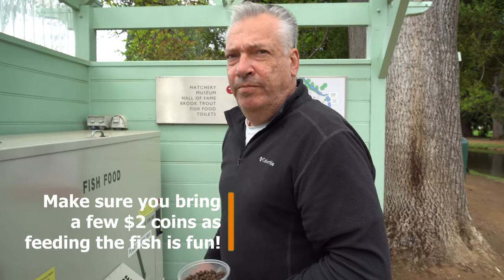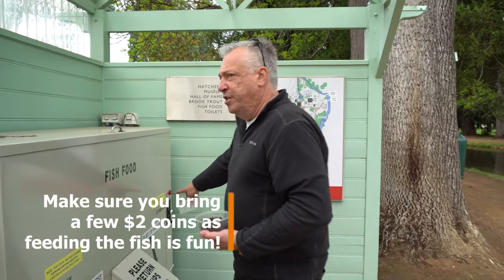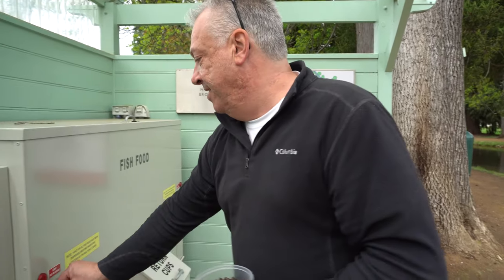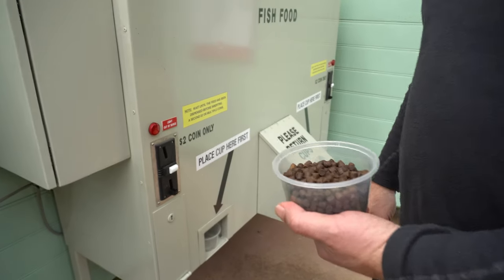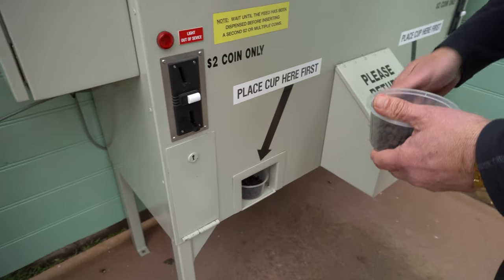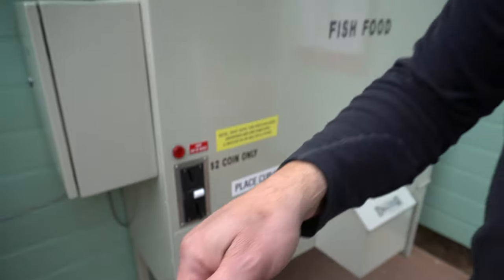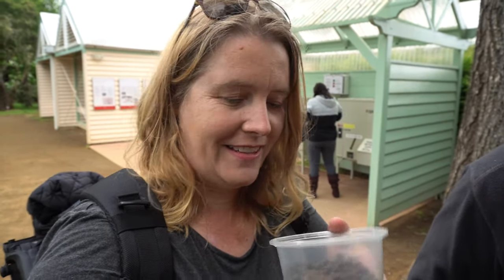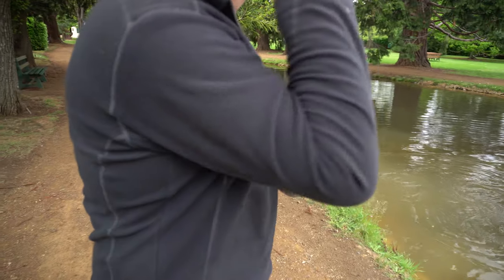Just so that you know, you need to bring two dollar coins when you come to the Salmon Ponds. The very first thing to remember is that the machine doesn't accept one dollar coins, and two dollars will get you a good amount of fish food to feed the fish.